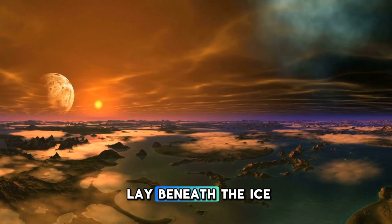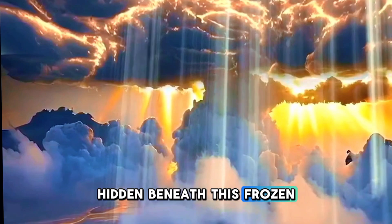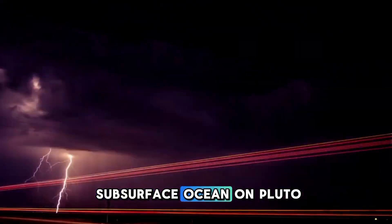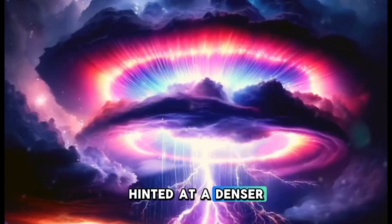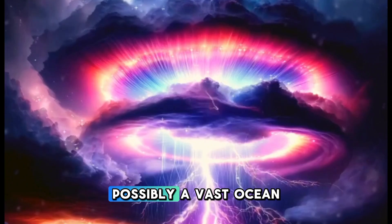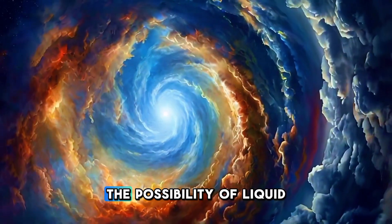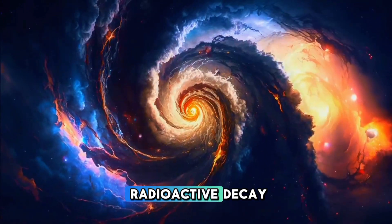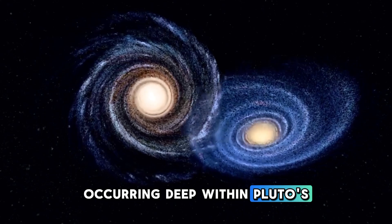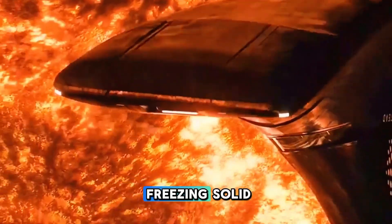But the true enigma lay beneath the ice. Could there be a subsurface ocean hidden beneath this frozen landscape? The idea of a subsurface ocean on Pluto quickly gained traction in the scientific community. Gravity anomalies detected by New Horizons hinted at a denser layer beneath the surface, possibly a vast ocean of liquid water. Despite the frigid temperatures on the surface, the possibility of liquid water remained plausible, kept warm by radioactive decay deep within Pluto's core, with the thick icy crust acting as an insulating layer preventing the water from freezing solid.